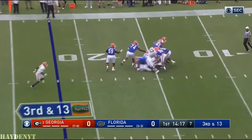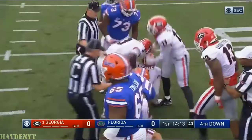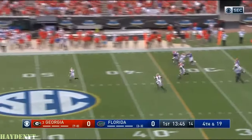Frank's pocket is collapsing down. He goes back at the 15-yard line. And it's Lorenzo Carter. Georgia finally scores a sack.